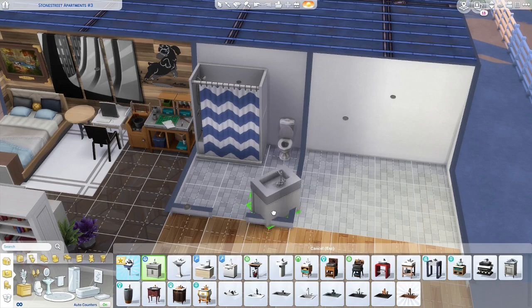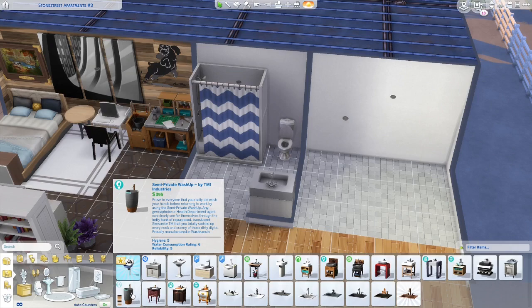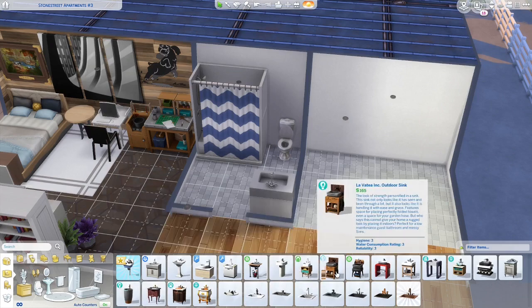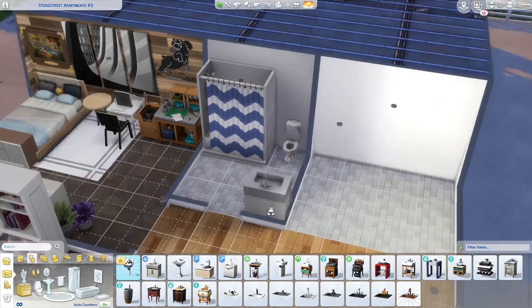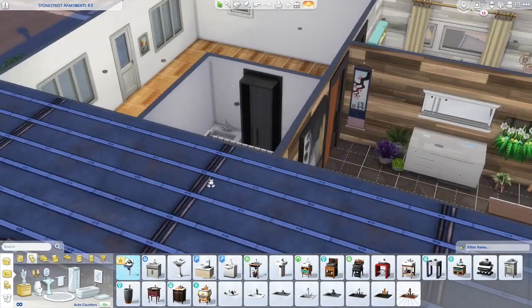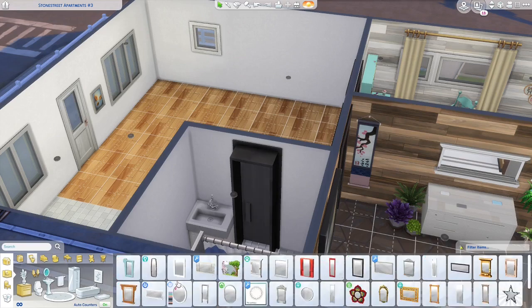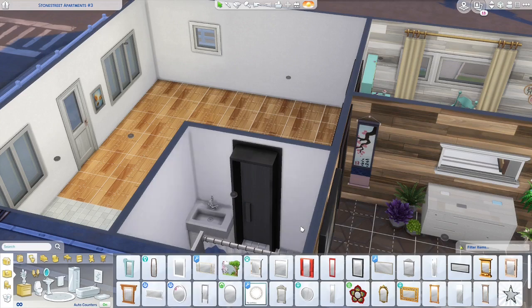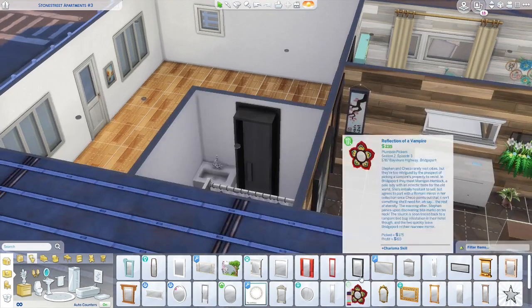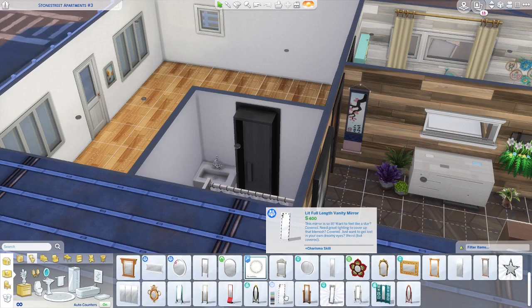I actually like this sink — it's huge — but we could go with the retro one, or this one from Eco Lifestyle. I want the bathroom to be more modern. We get that little divider because of the door, so it won't be as weird with the door right there. There's a sink here and a washer-dryer over here, which I think would be awesome.